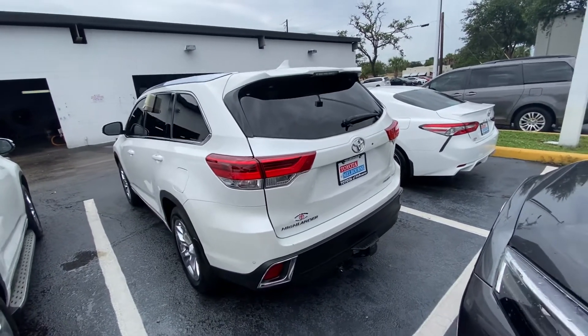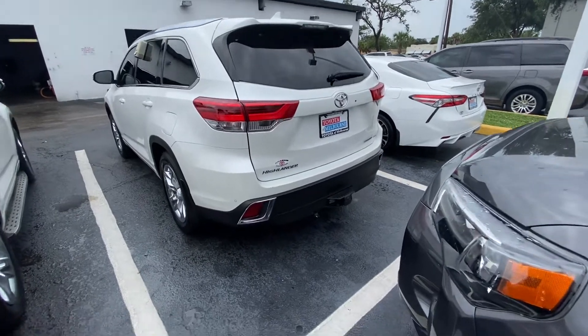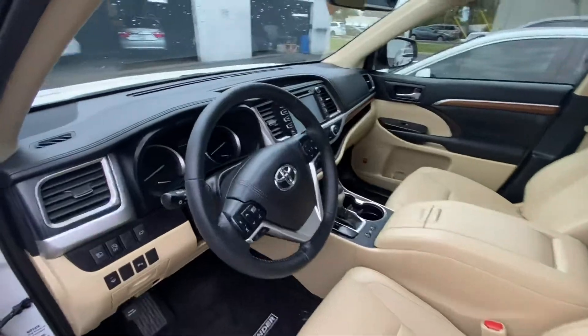Hey Al, it's Mick at Toyota Melbourne. Here's this 2019 little video of it. It's already got a hitch on it too, so that's already included. It's the Limited, it's got the Allman interior, it's got about 26,000 miles on it.